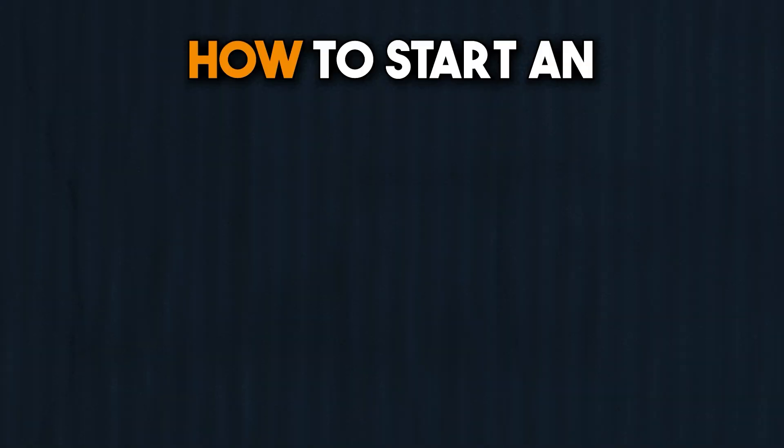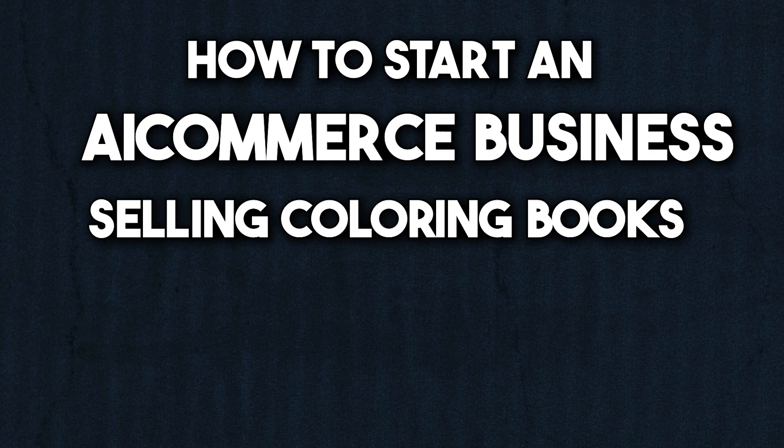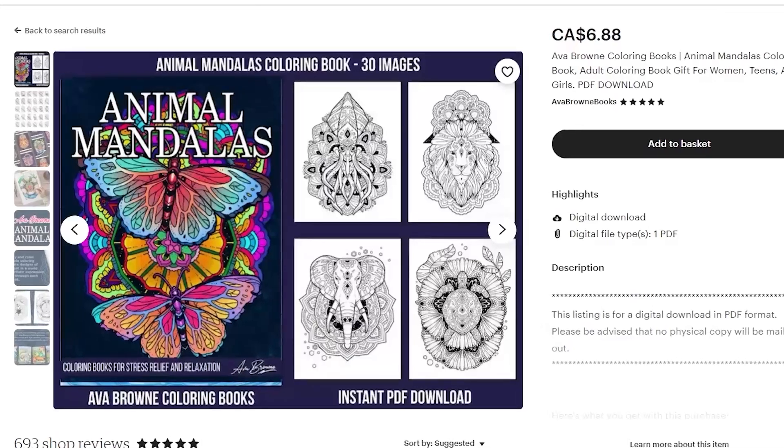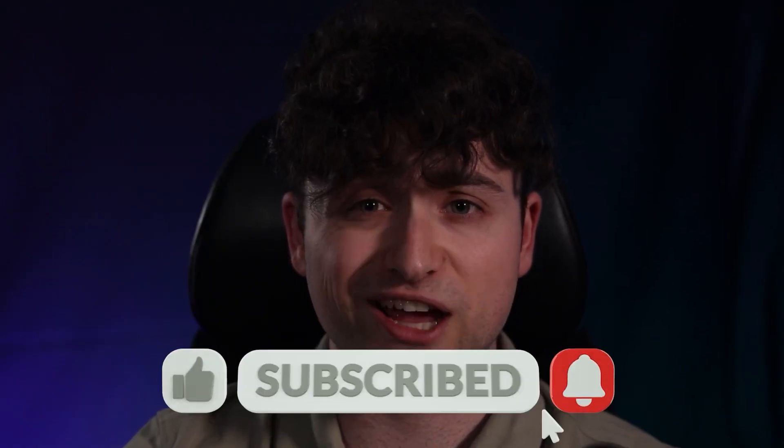So here's a full video going over how to start an AI commerce business selling coloring books on Etsy. We're going to go over everything from Midjourney prompting to selling the product on Etsy, so be sure to watch until the end. Okay, let me show you how it's done.